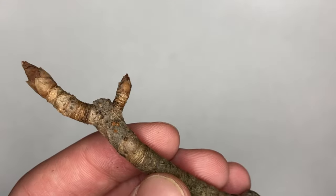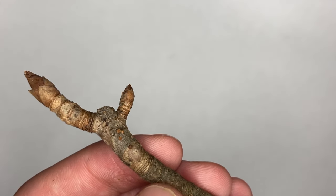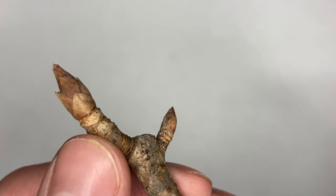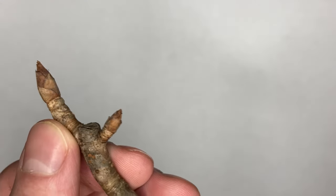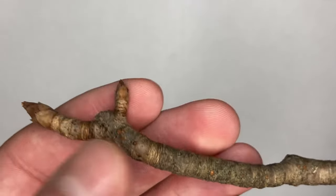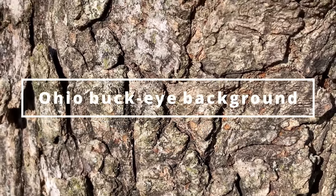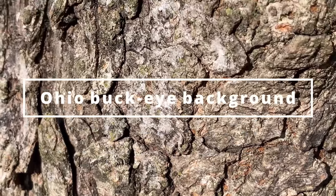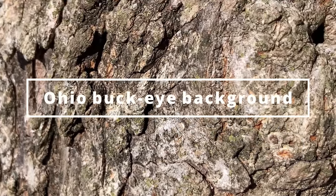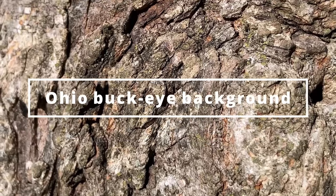Here we have our fourth twig, which is the worst smelling one of the bunch. This stout twig belongs to Aesculus glabra, otherwise known as the Ohio Buckeye. If we take a look at the twig, we'll see that it is light brown with an opposite bud arrangement. It also has imbricate bud scales and is glabrous. The apical bud is much larger than the lateral bud, and they're both orangish-brown. Ohio Buckeye is a deciduous tree that grows to be about 20 to 40 feet tall and can be found on floodplains, roadsides, and in pastures. All parts of this species are poisonous to humans and livestock, but squirrels love the nuts that Ohio Buckeye produces, oddly enough.